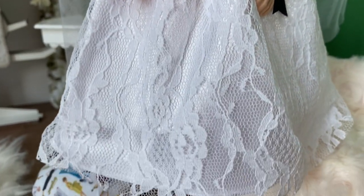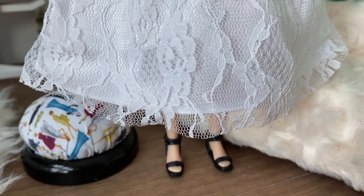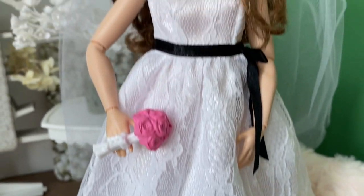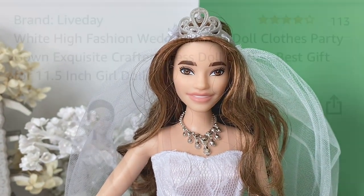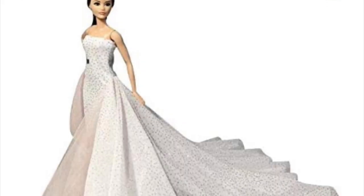Lo and behold, the Tokyo Olympics skateboarder doll looks perfect in this wedding dress — it fits her really nicely. This is a tea-length dress so it doesn't go to the floor, and I think it would be nice for a less formal wedding.